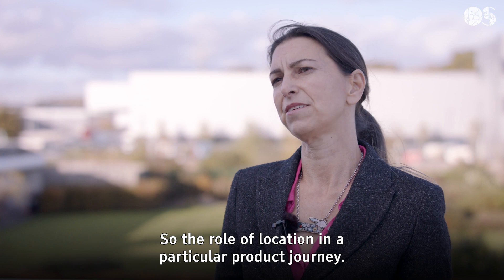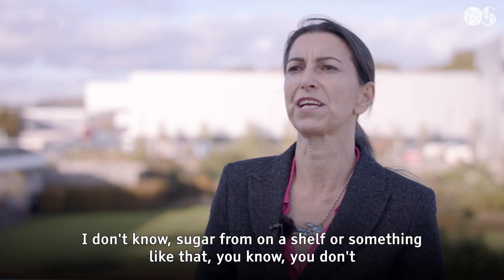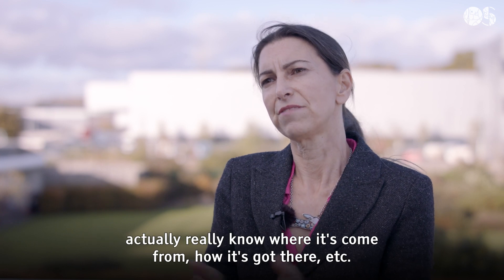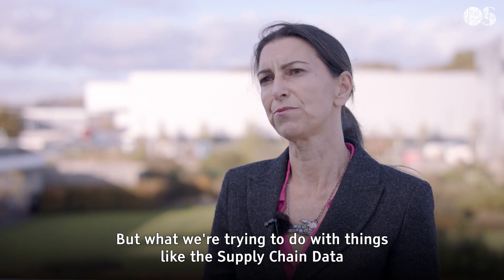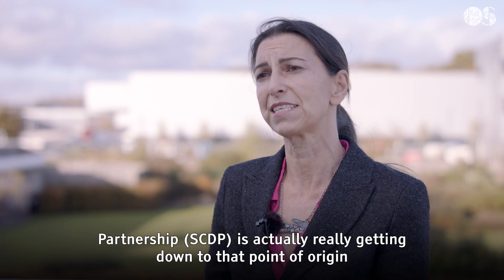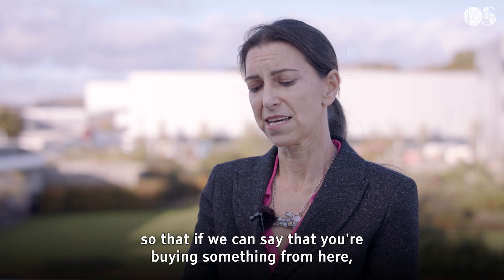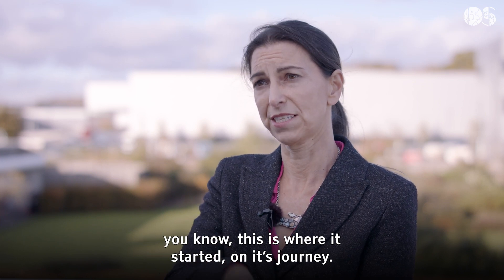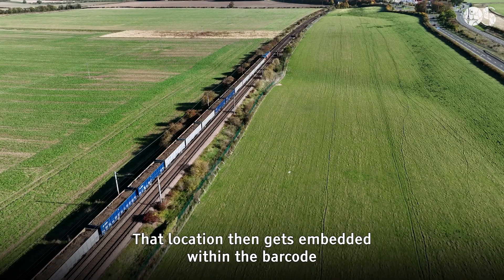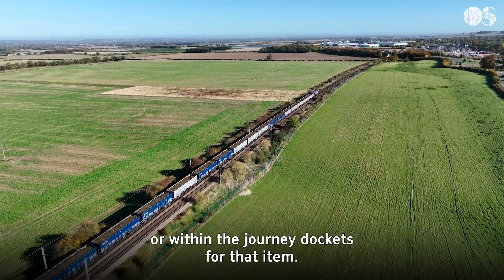The role of location in a particular project journey — if you think about when you're buying sugar from a shelf, you don't actually really know where it's come from or how it's got there. What we're trying to do with the Supply Chain Data Partnership is get down to that point of origin, so that if we can say you're buying something from here, this is where it started in its journey, that location then gets embedded within the barcode or within the journey dockets for that item.